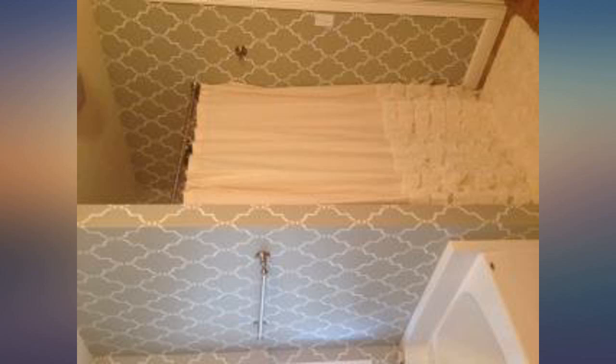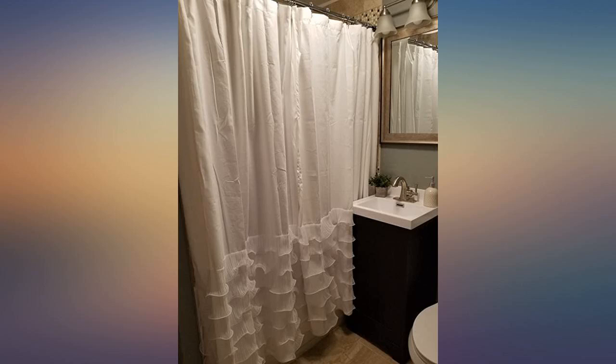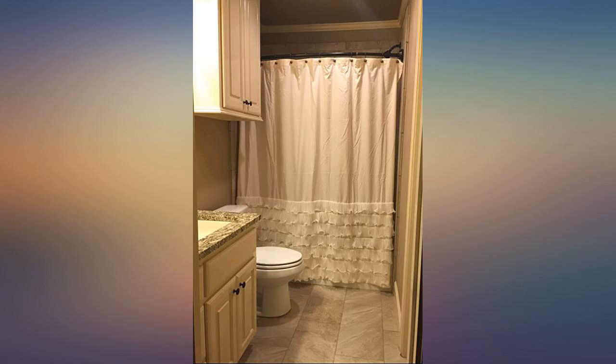This look added a bright, chic look to a small bathroom. Thankful to the fellow reviewers — it's perfect. Steamed the wrinkles and put a white liner behind, knowing it was see-through when I ordered. Love it.